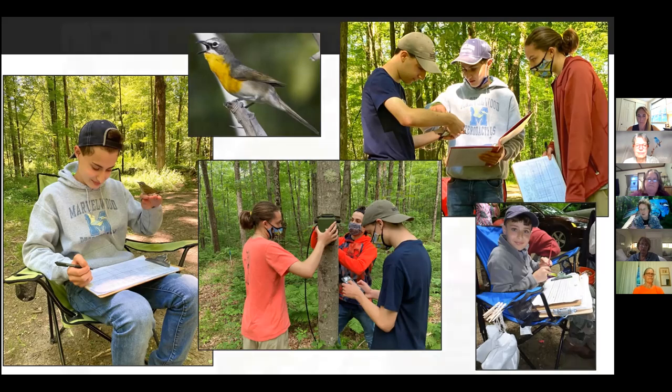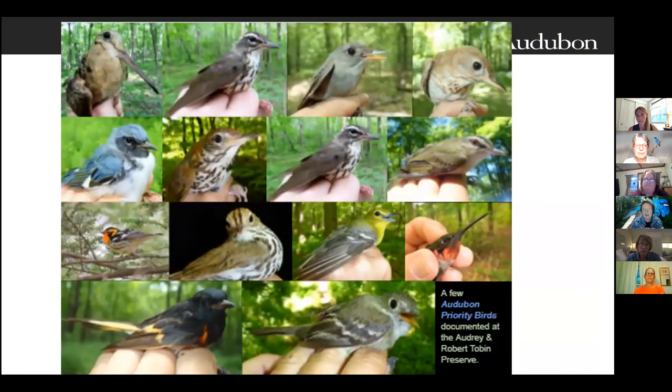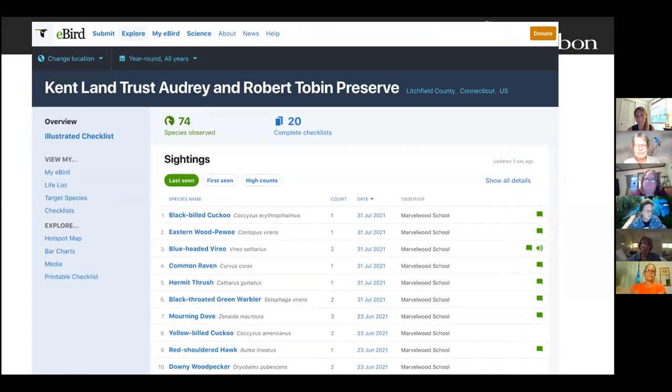Some students have worked with me for eight or more years. It's important to document birds for grant purposes — funders like to know what species are there. The Audubon priority birds shown here are all images of birds we've captured or photographed at the preserve. Priority bird species are not only the most endangered species, but species particularly threatened in terms of their long-term survival. These are species where significant conservation effort can really make a difference.